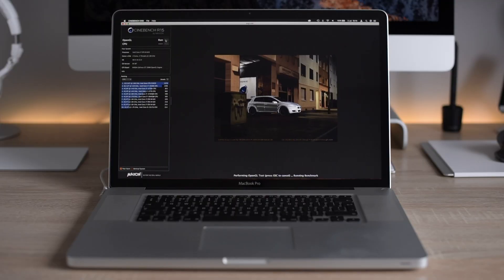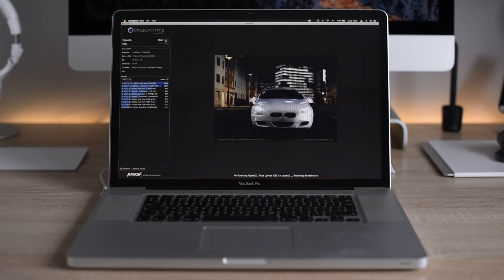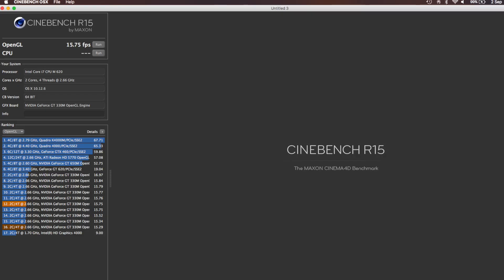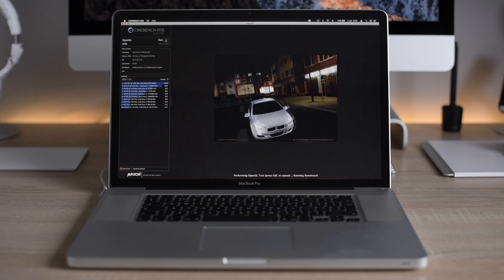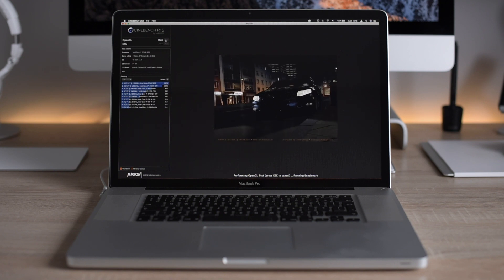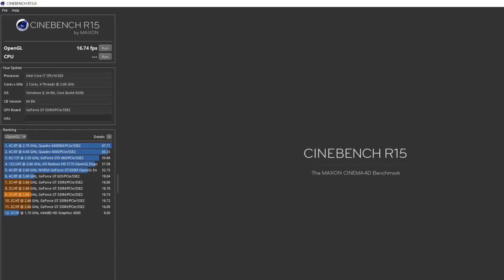A very brief mention of Cinebench: I was getting around 15.5 frames per second on Sierra and saw a minute increase to 15.75 with High Sierra. More interestingly, Windows on the same MacBook scores around 16.8 frames per second, so the Nvidia drivers on Windows must be more up-to-date than those on macOS.